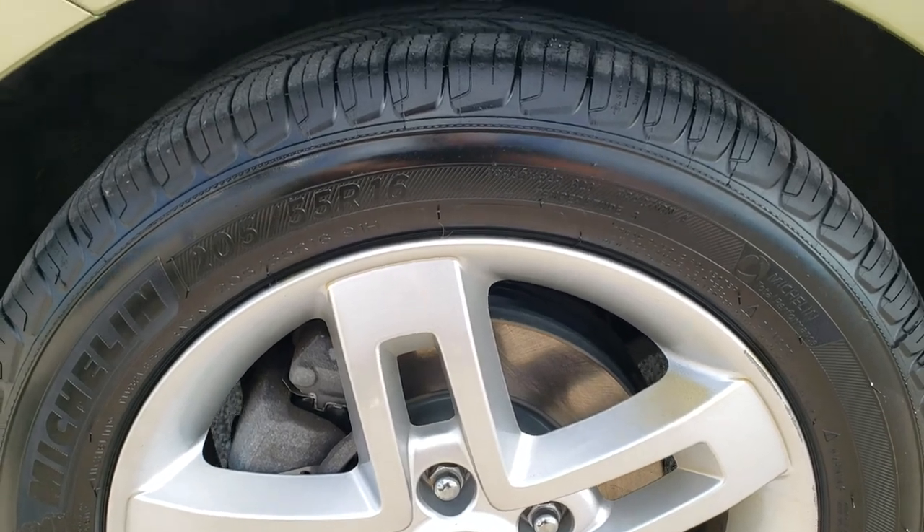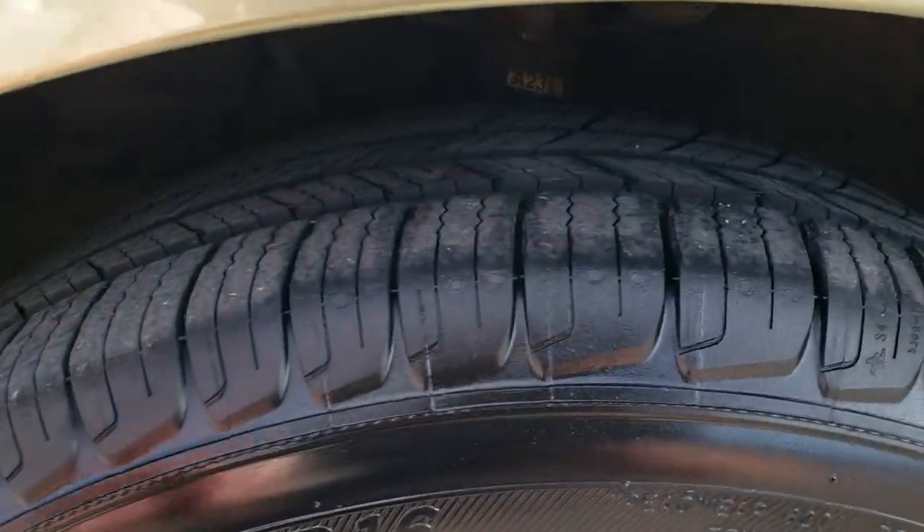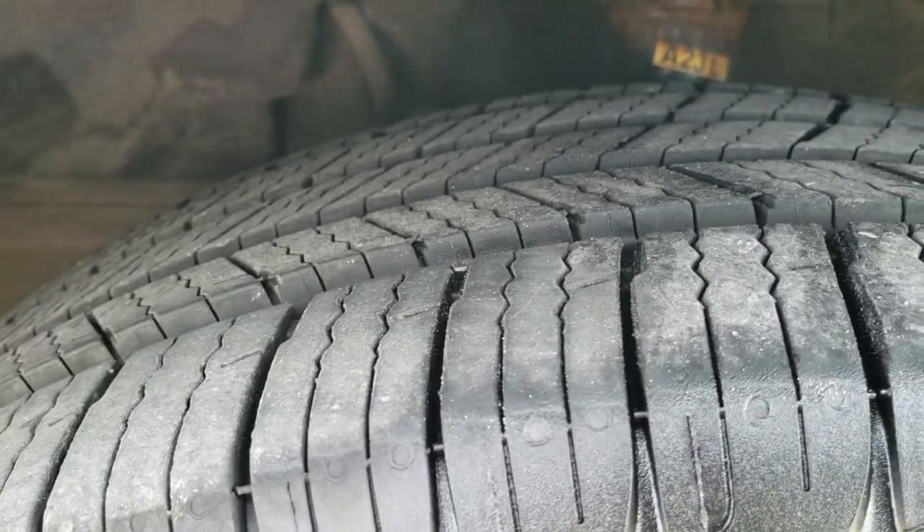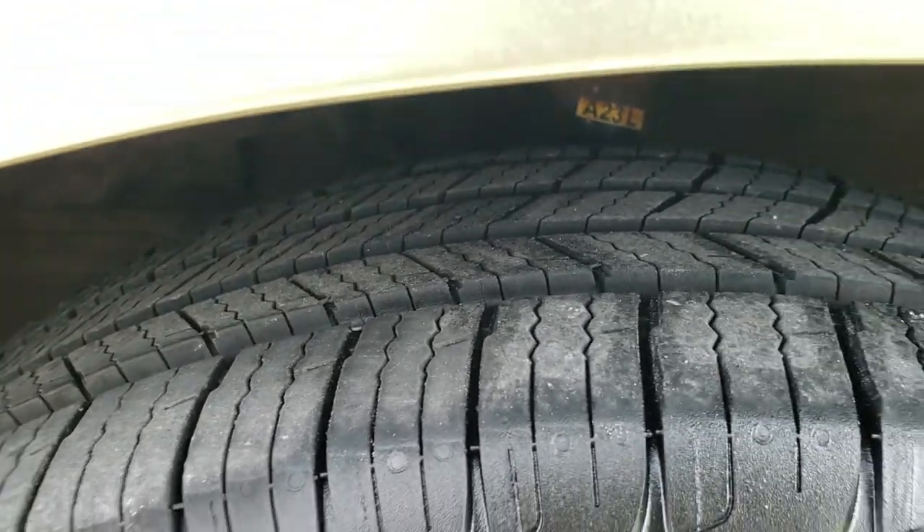It comes with the factory alloy rims and has Michelin 205/55 R16 tires. These tires are very new — I'd say 80 to 90% of the tread left on them.